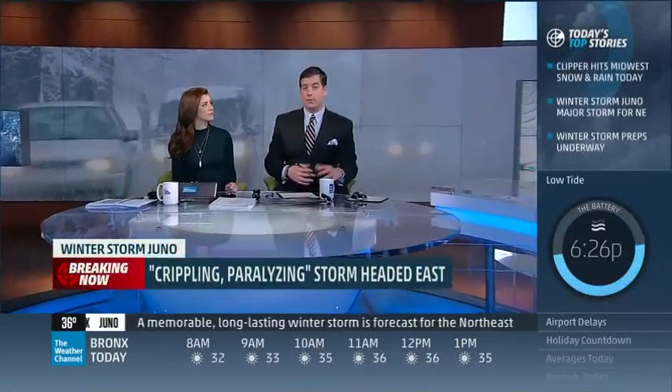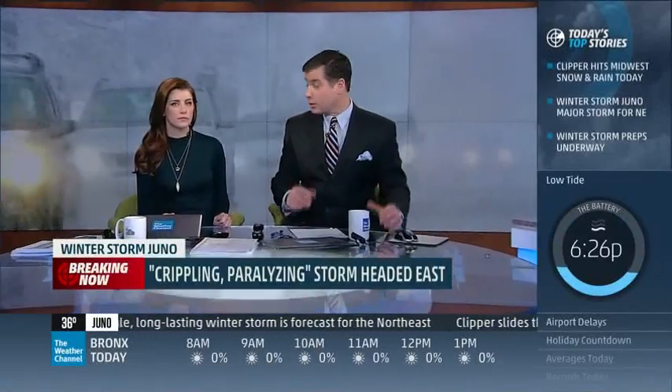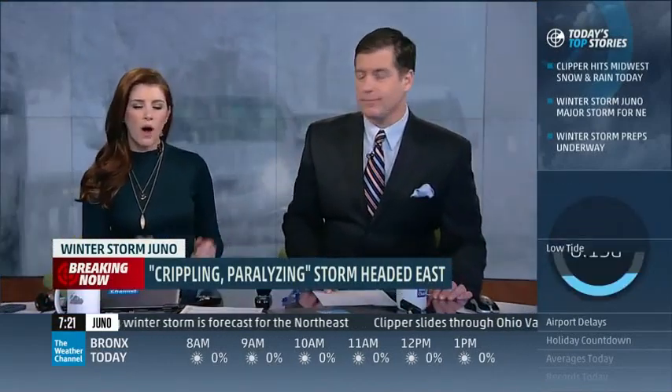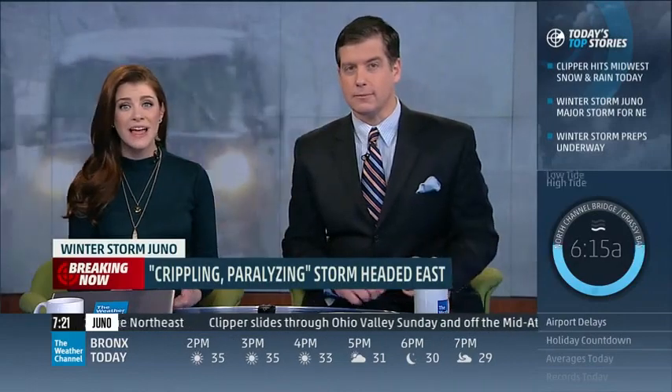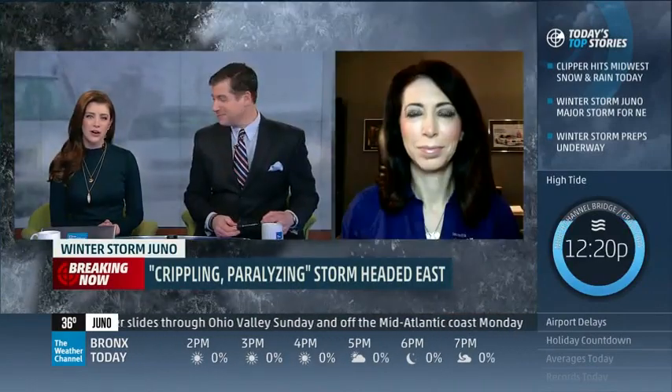Big news this morning on Winter Storm Juneau. The storm has the potential to create some real hazards on the road. So the question this morning: what can you do to protect yourself when driving in this dangerous winter weather? To help us out, we called Lauren Fix, also known as the car coach.